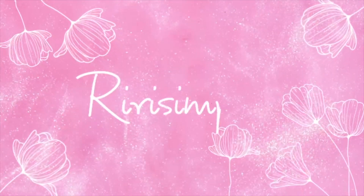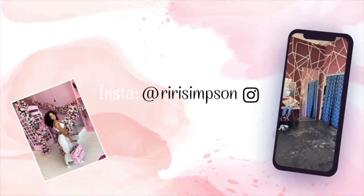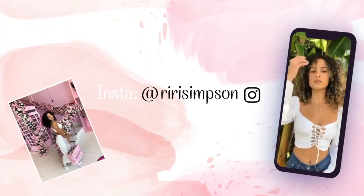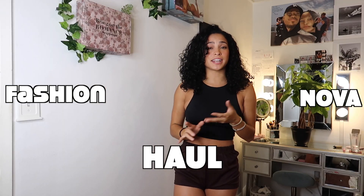Hi Mavs! Welcome back to my channel. It's your girl Rhee and today I'm giving you guys a Fashion Nova haul! I'm so excited. You guys know how much I love Fashion Nova so I can't wait to show you guys all my new fits that I got. I'm going to be putting them all on today and all of the items that I got will be down in the description box below.